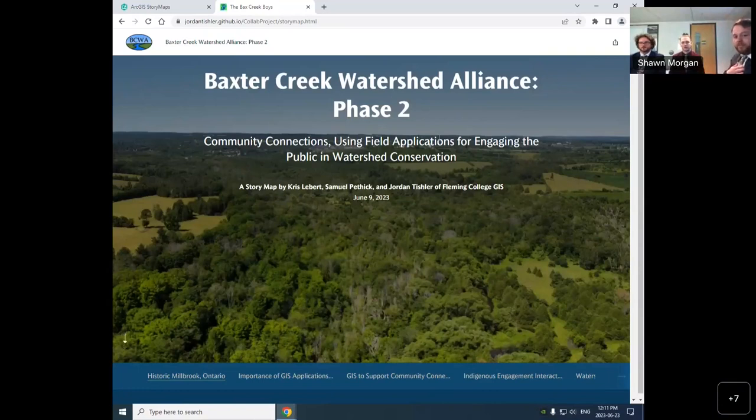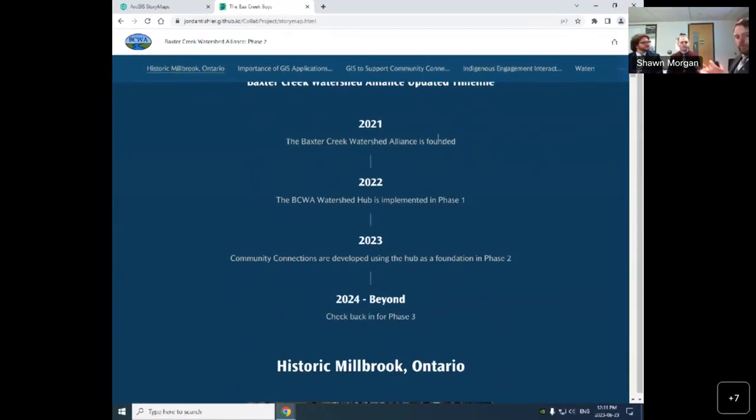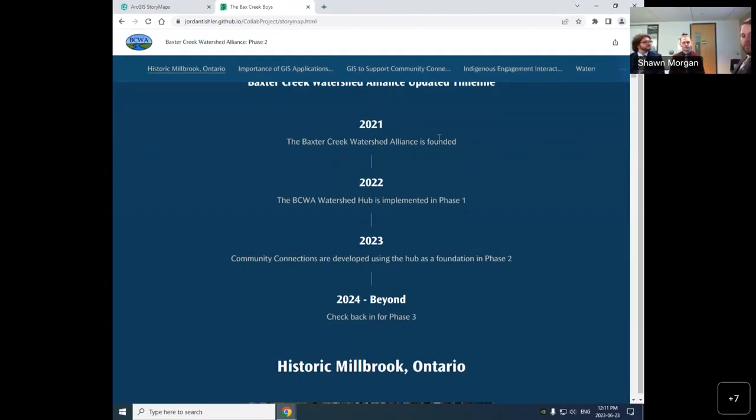Hello everyone. My name is Jordan Tischler, and we are the Backstreet Boys. We'll be presenting our Phase 2 community connection project with the Baxter Creek Watershed Alliance. This is our story map for our project, showing all our deliverables. The Baxter Creek Watershed Alliance was founded in 2021. In 2022, they had Phase 1, which created a lot of foundational information with Fleming College. We are now continuing that with Phase 2, updating all the foundational information and much more. In 2024, they will be conducting Phase 3 as well.